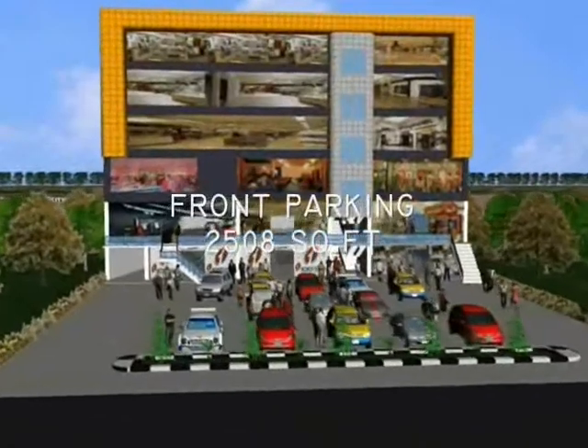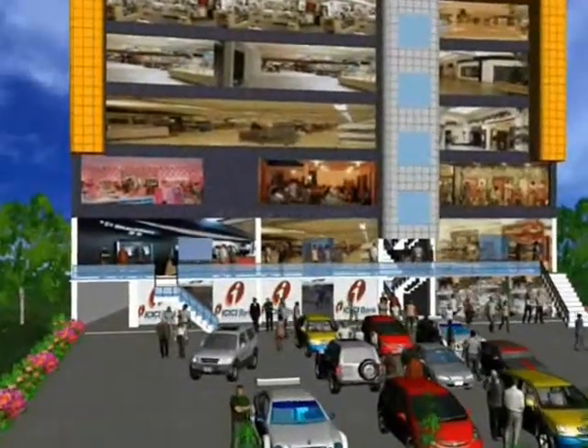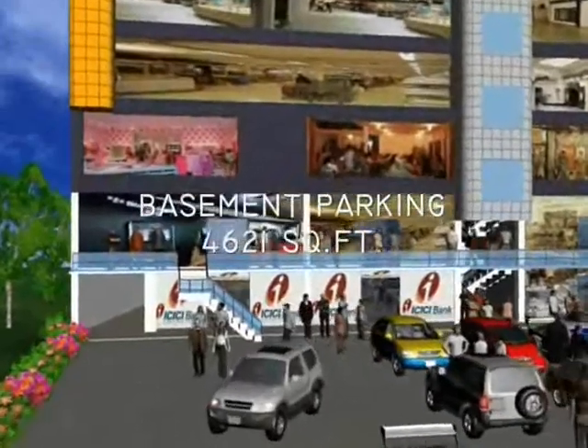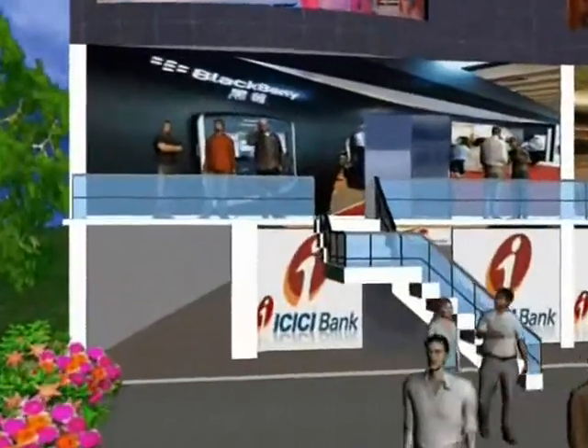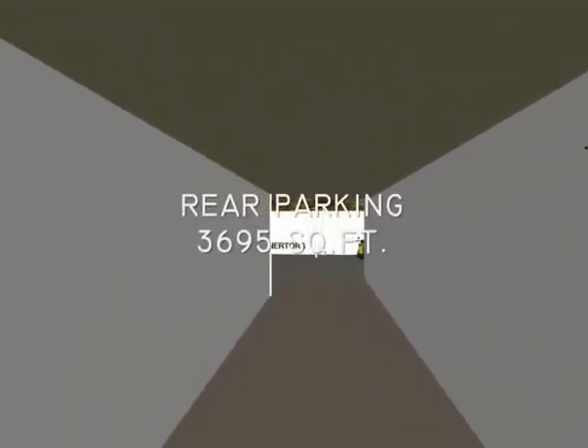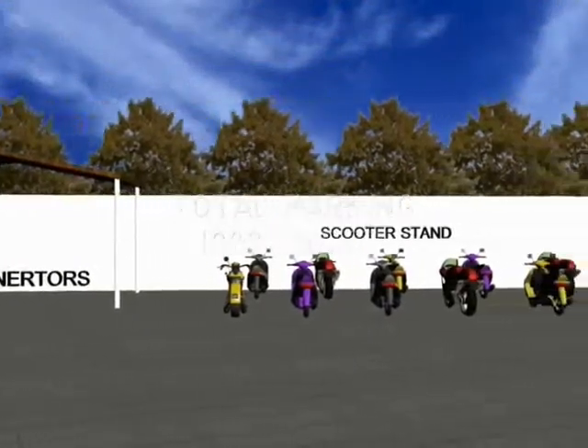Front parking is 2,508 square feet. Basement parking is 4,621 square feet. Rear parking is 3,695 square feet. Total parking is 10,824 square feet.